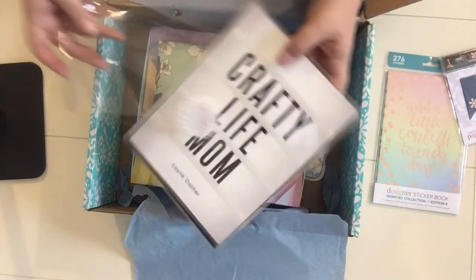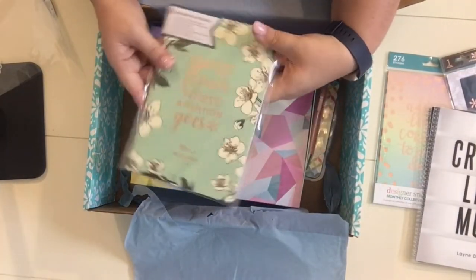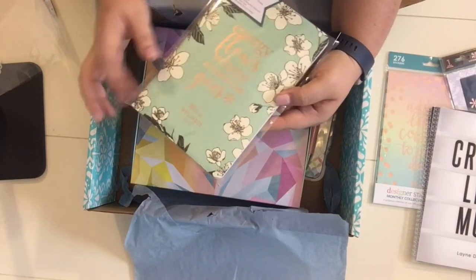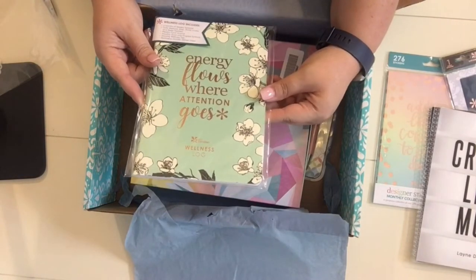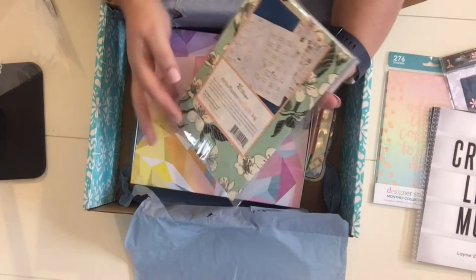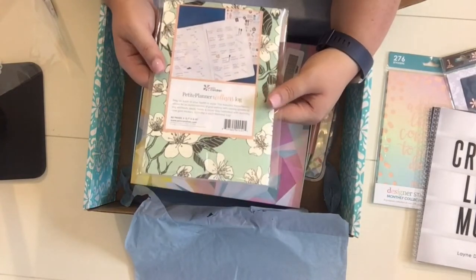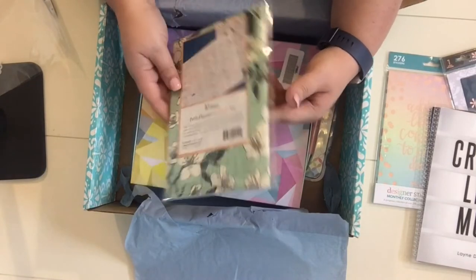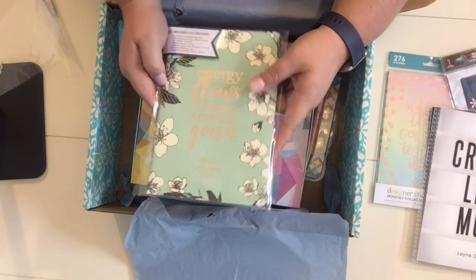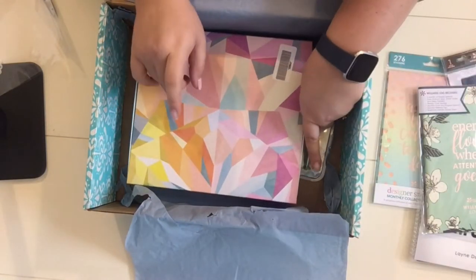Then I purchased a page marker for my planner and an additional cover with my blog name, Crafty Life Mom. And then this was a freebie — it says 'energy lives where attention goes.' It's actually a wellness log, which is really cool. It's six months of weekly spreads for daily workouts, water intake, and caloric intake. I could totally use this in my life — I'll be honest, I'm not the most fit person, but maybe this is the universe telling me I should plan better for myself.